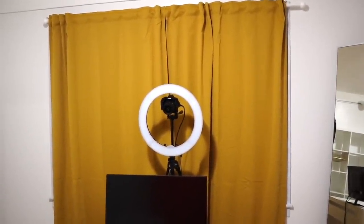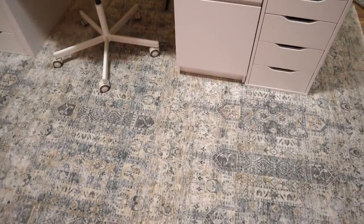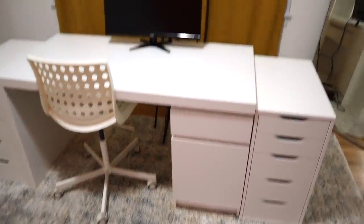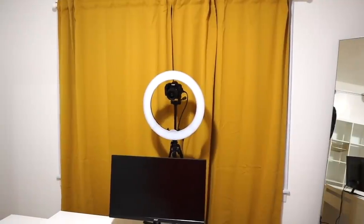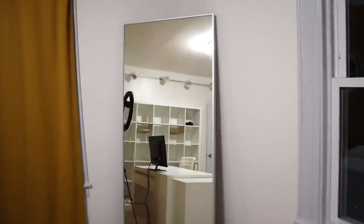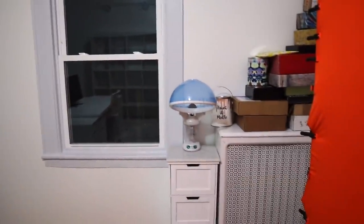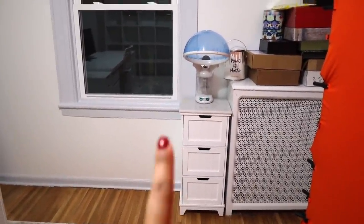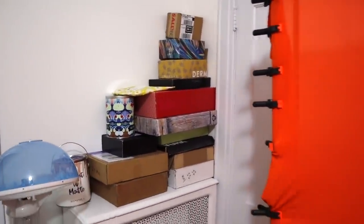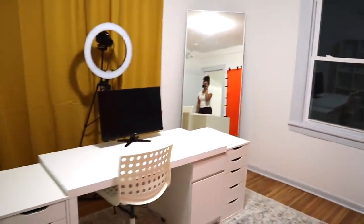A lighter curtain would let in more light. I got these because they match the rug perfectly — same color scheme — but maybe I can get a soft blue or something. I moved the mirror; it's now in this corner like an entryway. I moved the little guy here, put the steamer, all my PR mail which I still need to open, and behind the backdrop is the closet with all the filming equipment.